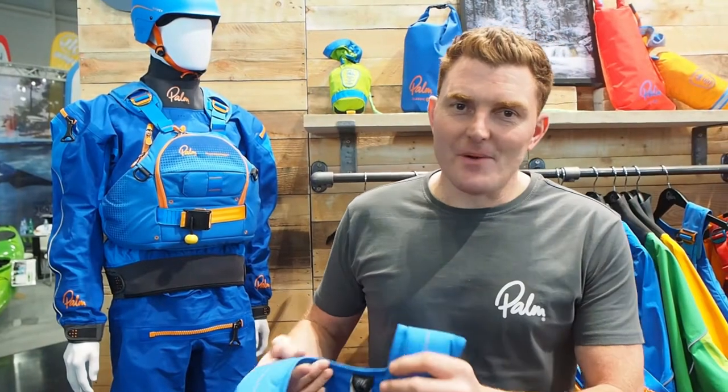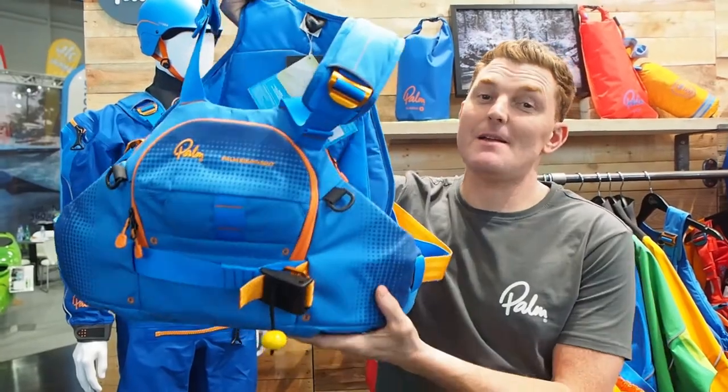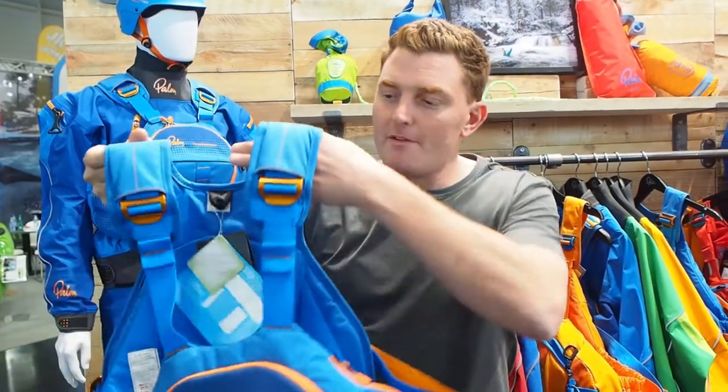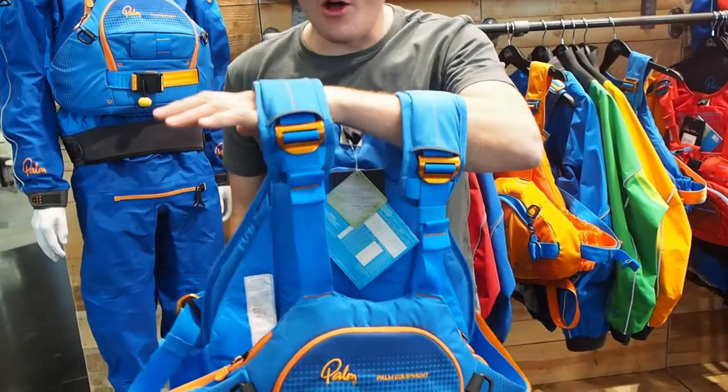Here we are on the Palm stand and we're going to have a look at some of the new products we've got. First off is the new Nevis Whitewater PFD. It's been about four years we've been developing this, with research from the University of Central Lancashire. We've been involving team paddlers like Bren Orton and our designer Barney Caulfield, and what we've come up with is really a new standard in whitewater PFDs and safety. I'll talk you through some of the features by simply putting it on.